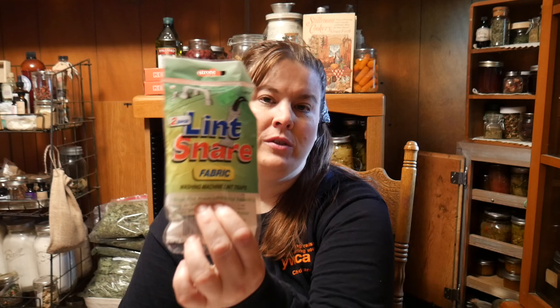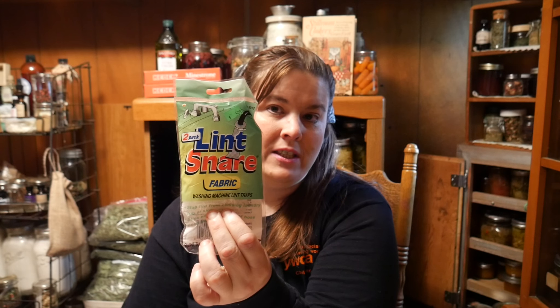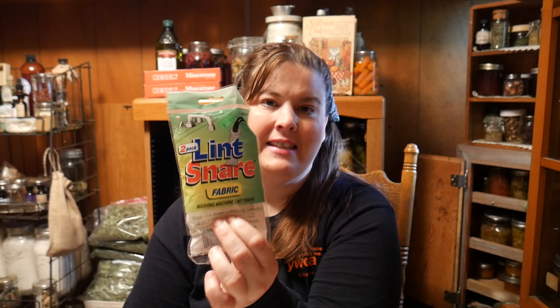For 50 cents I got what's called a lint sharer. You put it in and it helps collect all the lint off your faucets. I'm going to use this and see if it works because we no longer have our filtering system. If I can't use it for that, I can always use it to strain my herbs and things like that. So I got it for 50 cents and I'll show you when I use it.